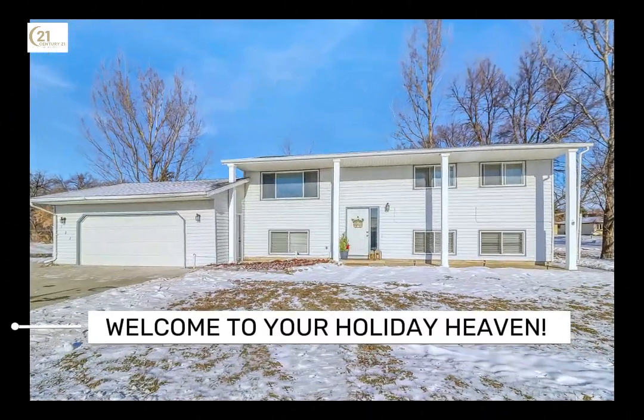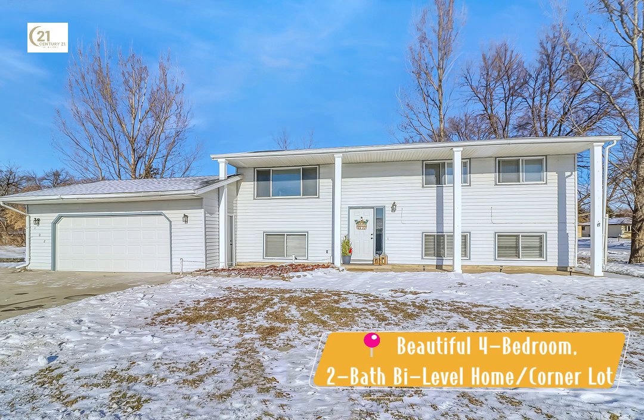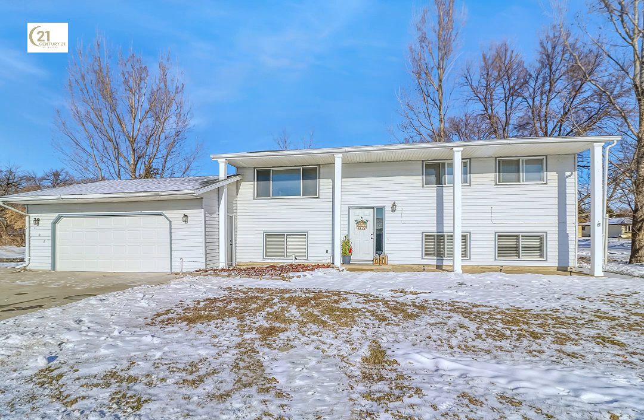Welcome to your holiday haven. This beautifully updated four-bedroom, two-bathroom bi-level home is nestled on a spacious corner lot, perfect for creating cherished memories. Move-in ready with modern updates, this home is a true retreat, just waiting for you to step inside.